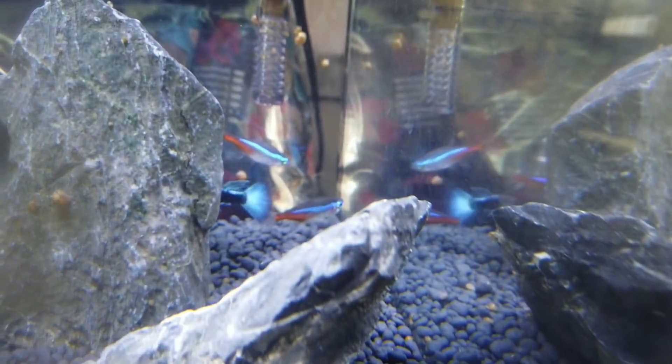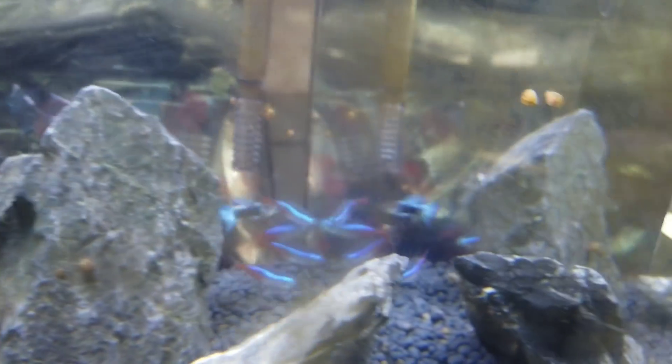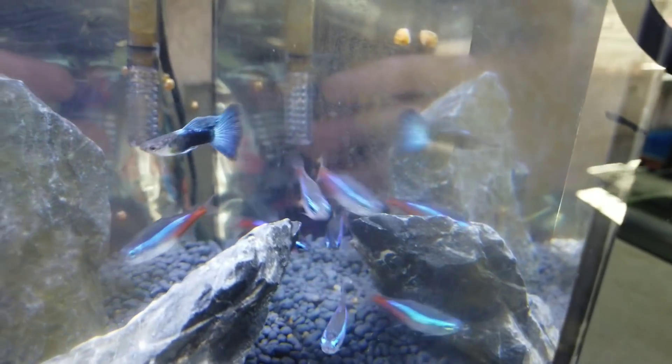Just an update on the fish here. Our neon tetras — before there were 6, now there are only 5. I couldn't find the other one; I don't know if it jumped out or died. Then we have one HB blue and a multi HB blue in there.